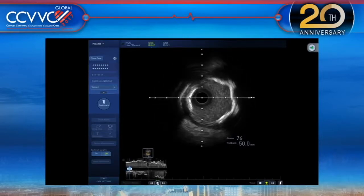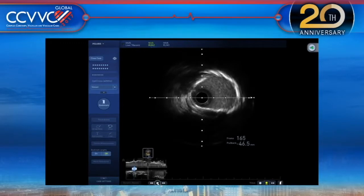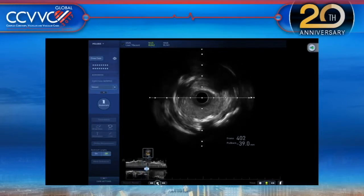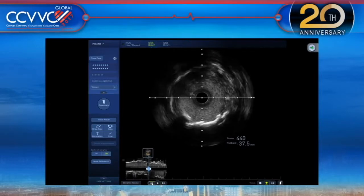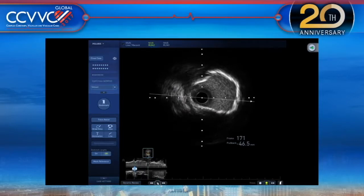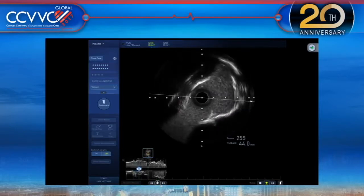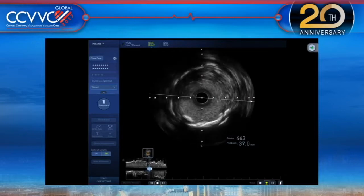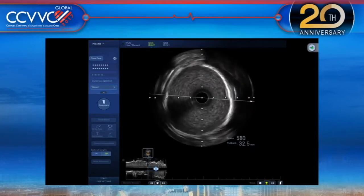There is a lot of calcium, but good lumen in the area of the proximal LAD. Coming back to the left main level, it is clearly very tight. The lumen cross-sectional area came out at 5.93. There is tremendous calcium adjacent to the tight area, though not necessarily at the exact spot. It becomes the tightest area here — a large plaque with positive remodeling, large vessel, consistent with what we saw on angiogram.